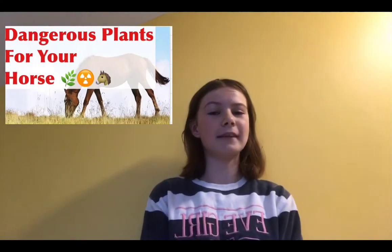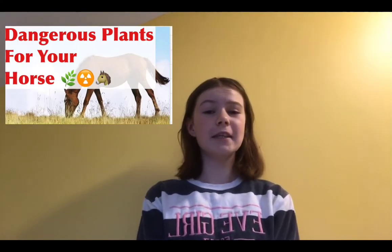Hi guys, welcome back to our channel. In today's video, I'm going to give you a list of 10 common plants that are dangerous to your horse. These could be growing wild around your yard or something that you've put into your garden — here's a list of the top 10 most common plants that are actually toxic to your horses.